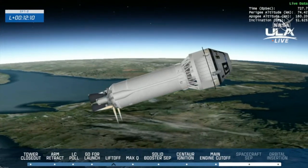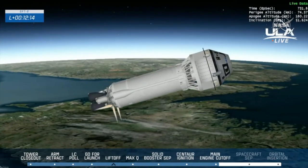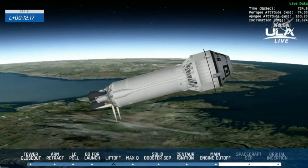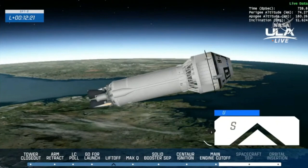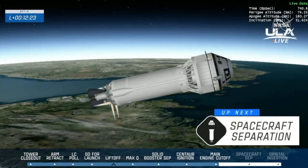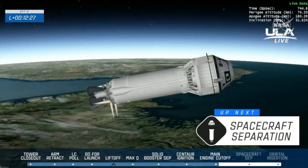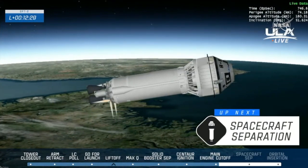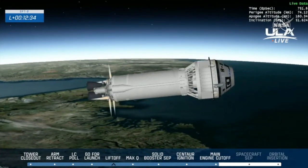The next milestone we'll be looking for is launch vehicle separation, when Starliner will separate from the Centaur booster and fly on its own. Even after that happens, we'll have about 15 minutes until our final major milestone in today's ascent: the orbital insertion burn that will raise the perigee — or low point — of Starliner's orbit out of the Earth's atmosphere. Now 12 minutes and 30 seconds into today's flight.